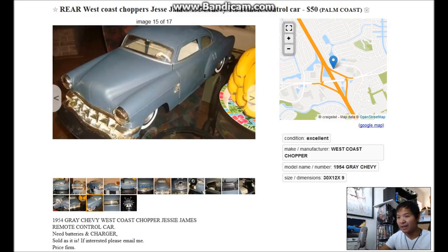eBay has failed me, but you're not gonna believe this — I found a listing for this Jesse James RC car on Craigslist. Craigslist means it's a local thing, and it's crazy finding someone in your area selling the exact car you've been looking for. It's not that local though — it's called Palm Coast. I think I've seen that on the way to Jacksonville.